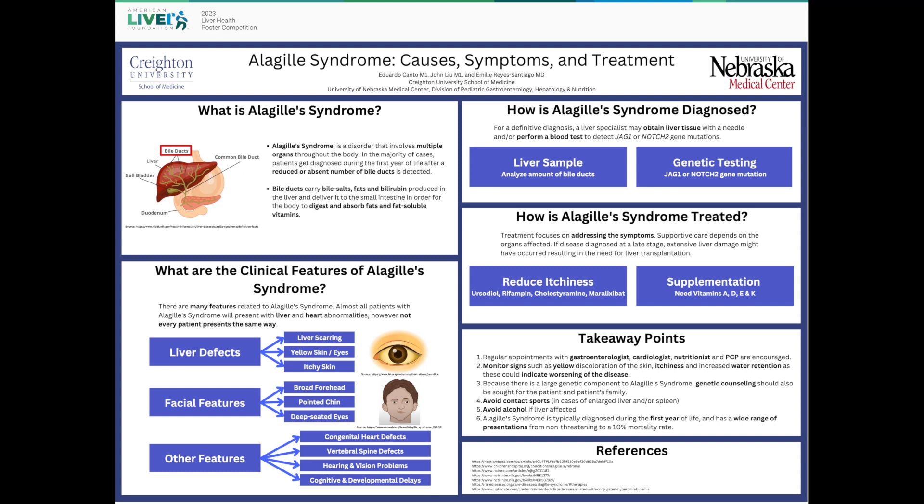In addition to these clinical manifestations, Alagille Syndrome is diagnosed using two methods. The first involves taking a small sample of the liver from the patient and looking at the amount of bile ducts. The second and least invasive method only requires blood to be used for genetic testing, to look for mutations in the JAG1 or NOTCH2 genes.